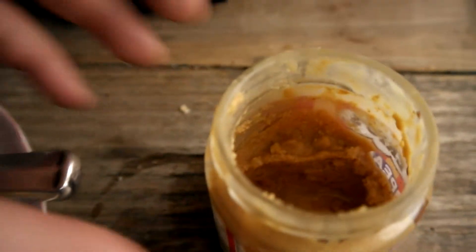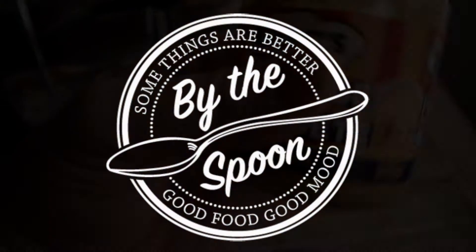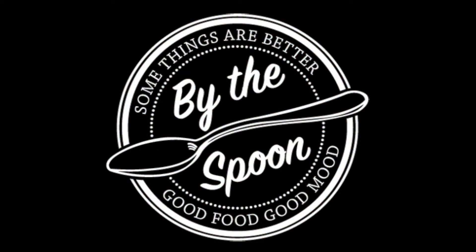So let's go ahead and give this a score. I really like this peanut butter — going to give it a 4.3 out of 5 peanuts. There it is, peanut butter. Some things are better by the spoon, and peanut butter sure is. Good food, good mood.